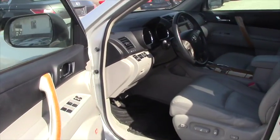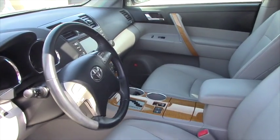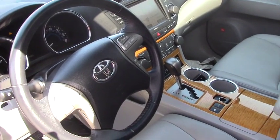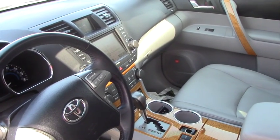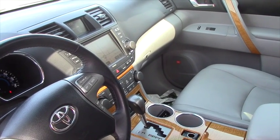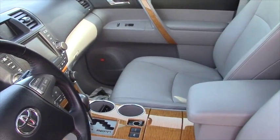Little chrome accents throughout. You've got the wood grain interior, power seats with lumbar, power doors and power windows. This vehicle does have hands-free controls for the radio, your phone, as well as temperature. You do have a touch screen navigation system, a power mirror, and a sunroof up top as well.